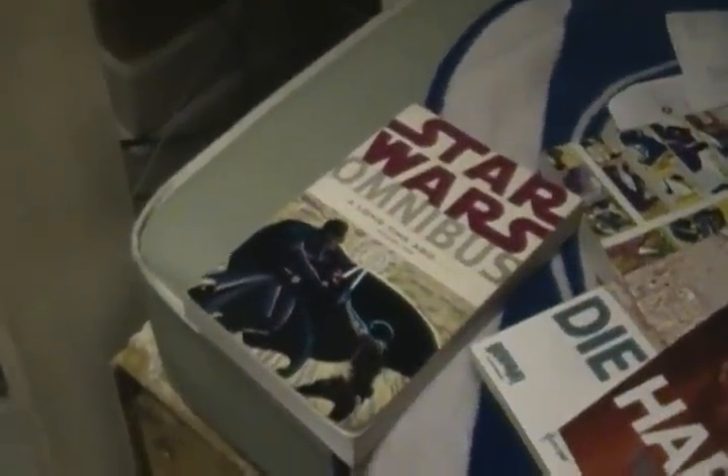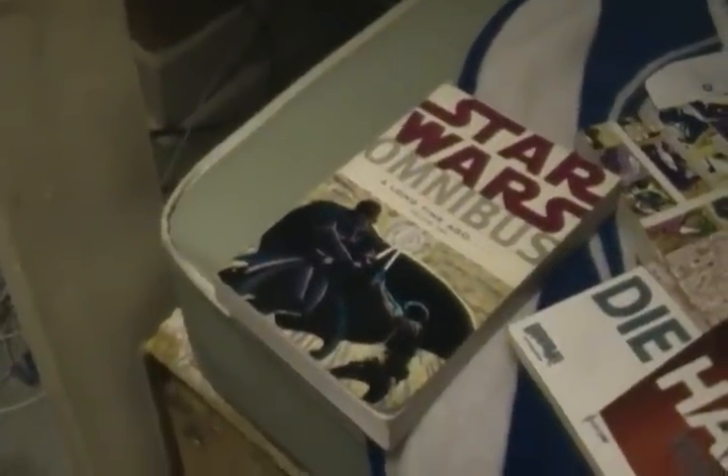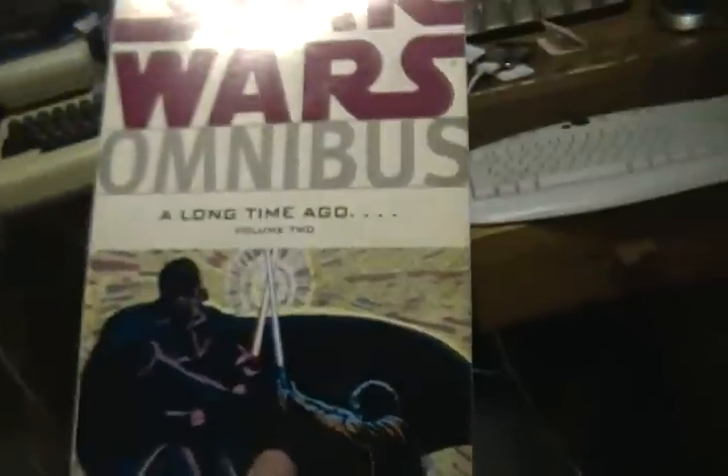Hi YouTube. Of course anybody can watch this video, but this video is mainly dedicated to my friend Mike. I promised him a couple of weeks ago that I'd show him some comics that I bought — well, actually graphic novels. That's what they're called.